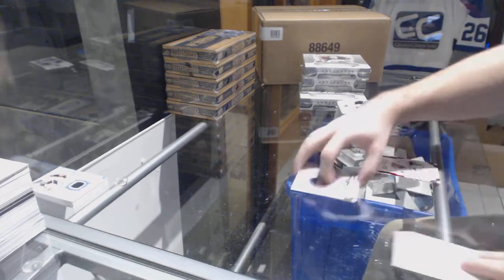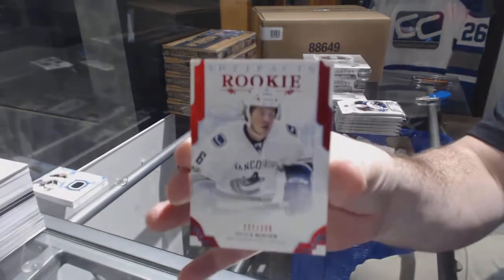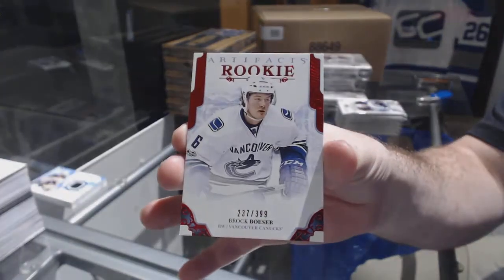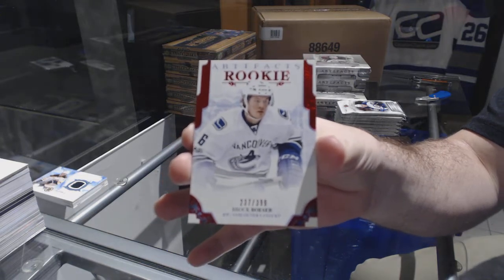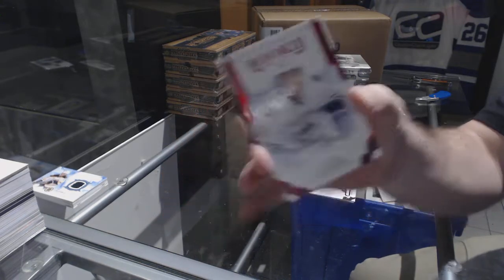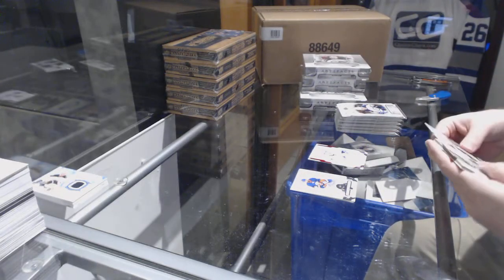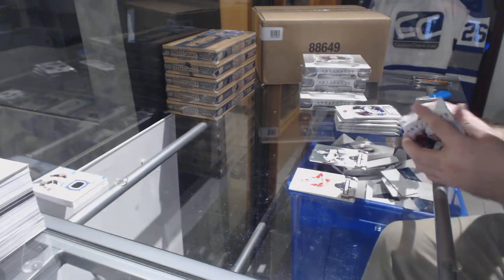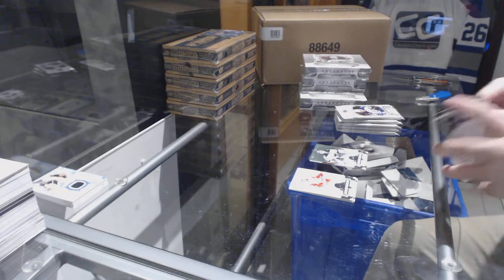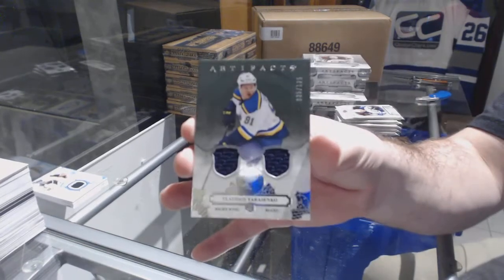We've got a $3.99 red rookie for the Vancouver Canucks, Brock Boeser. Number eight is already off the hook! We've got a Dubnyk for the Minnesota Wild goalie insert to $5.99, and a dual jersey for the St. Louis Blues to $125 — Vladimir Tarasenko. Thank you very much, sir.